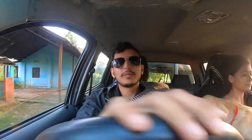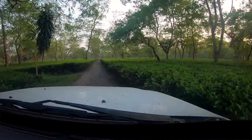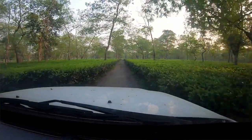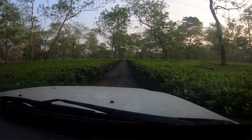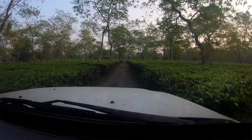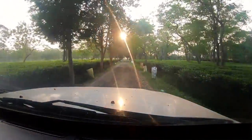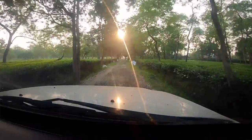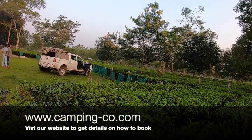This brings me to the next most important rule about overlanding, which is to always, always find your campsite before the sun goes down. I can't stress enough how important this particular point is and how it will impact your overall journey. As the sun is going down, we have reached Savoy tea estate.